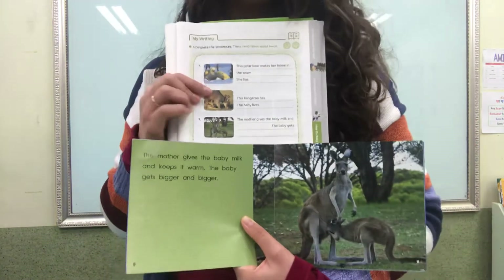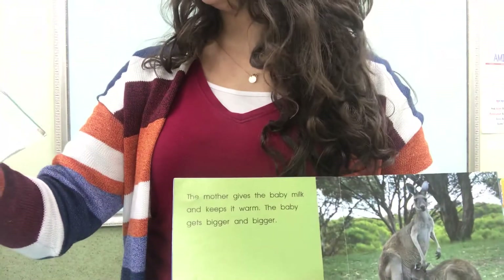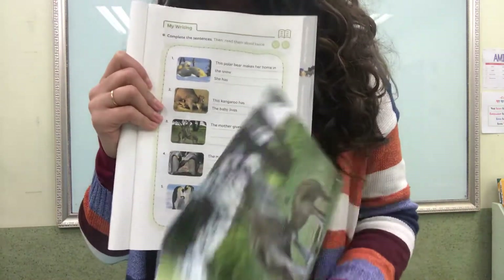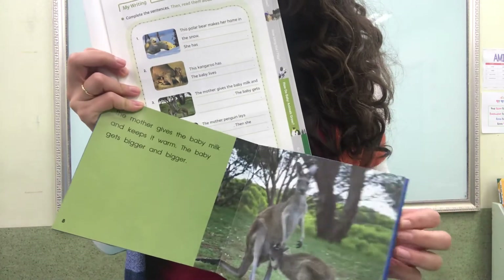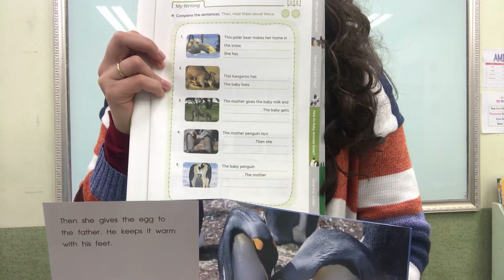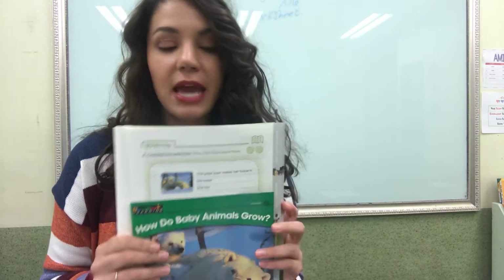I did the first three pictures with you. There are two more animals — two more pictures down here for penguins. Look at the penguin pictures in your book, same as before, and match the sentences and tell me about penguins and how they have their babies. Match the pictures and find the sentences. After you do that, you are done with your reading lesson for today. Thank you for watching and I will see you tomorrow. Bye.